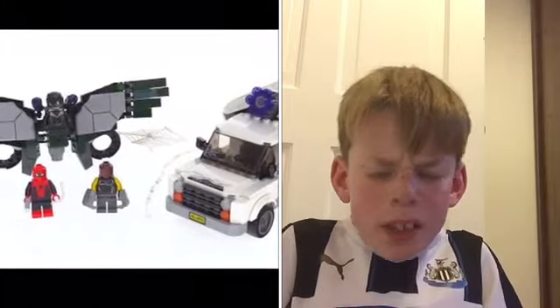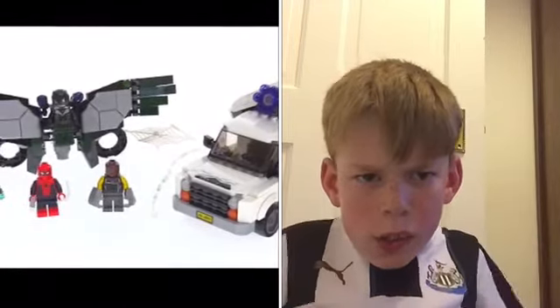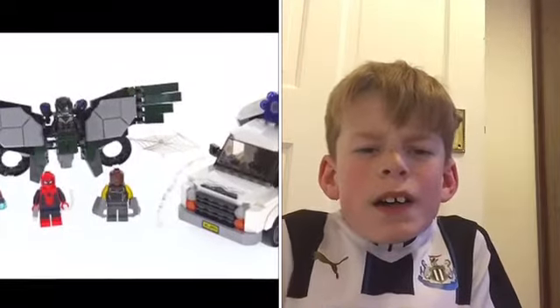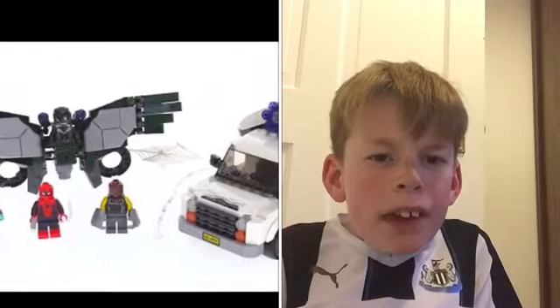I've got the other Vulture — like the ordinary one with the plain green wings, the little ones, and the bald head. But I think I like the new Vulture better than that one.